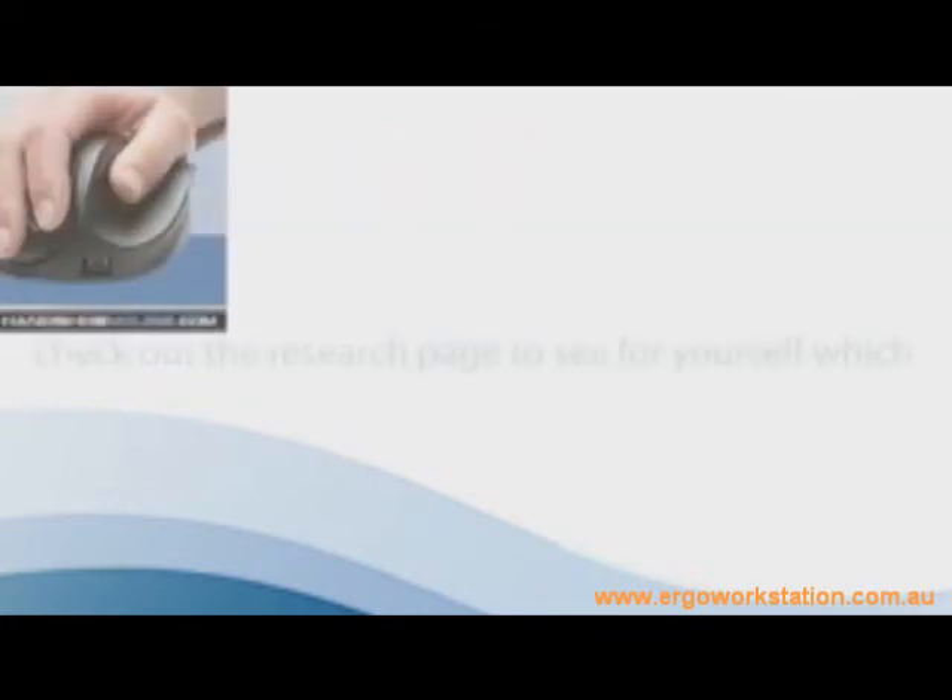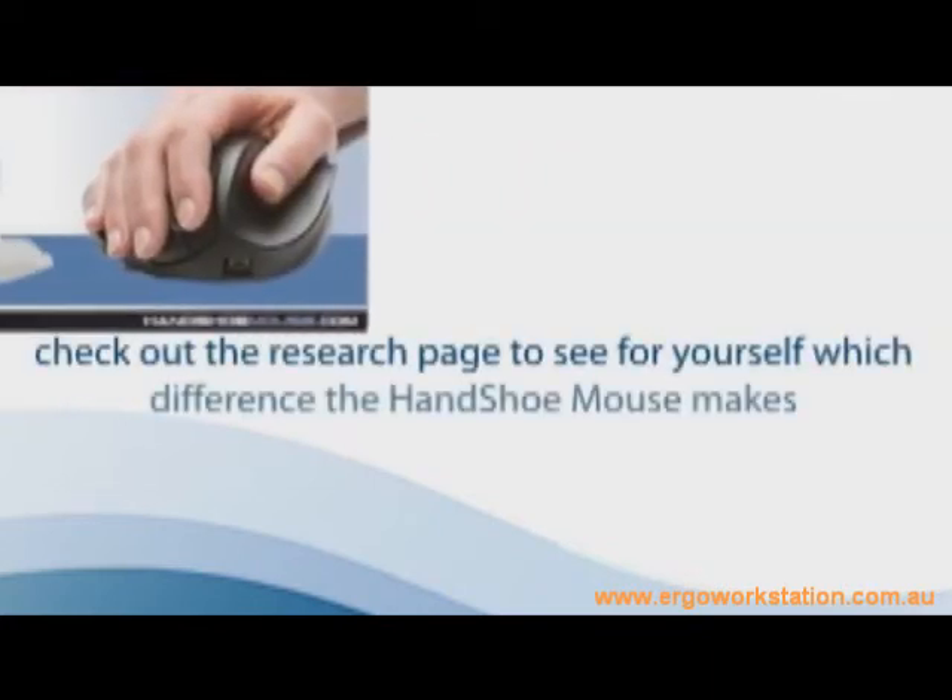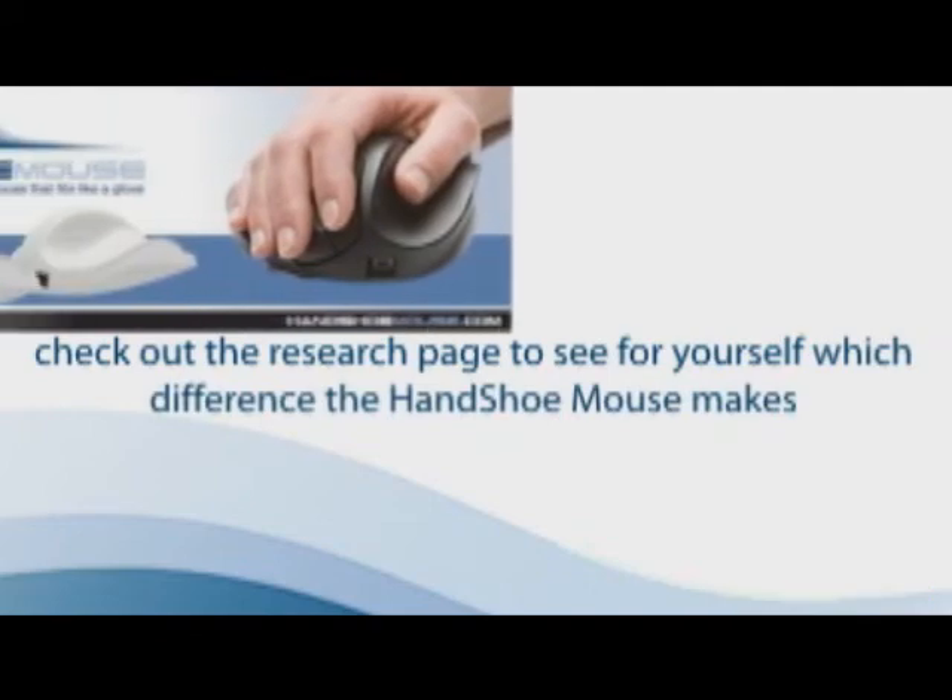Please have a look around our website and check out the research page to see for yourself what difference the handshoe mouse makes.